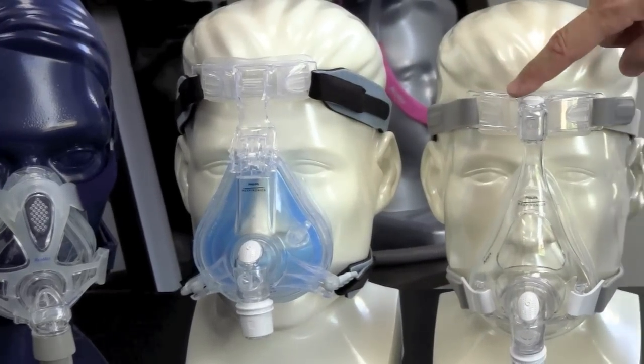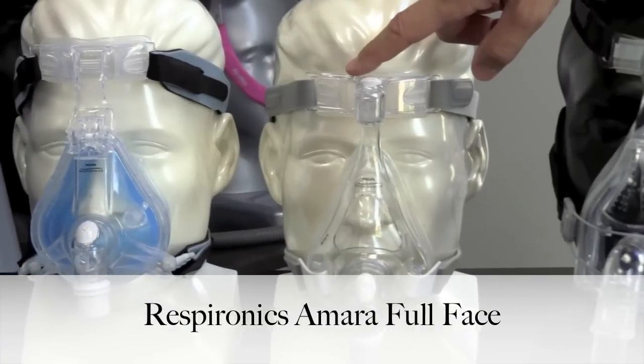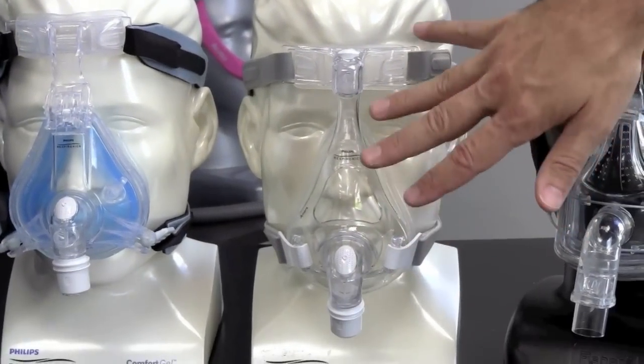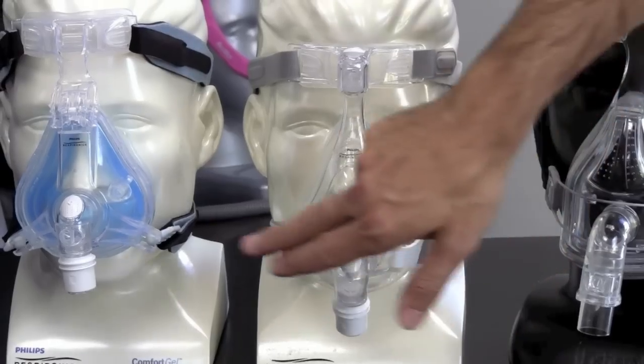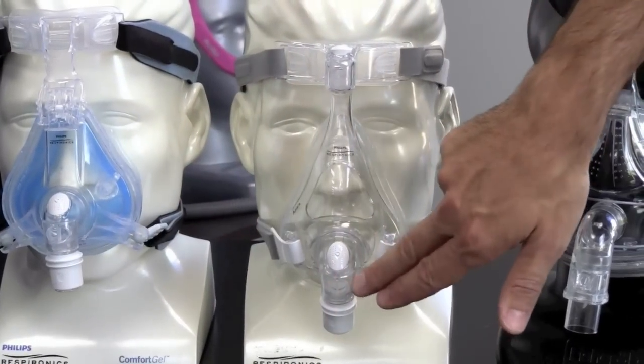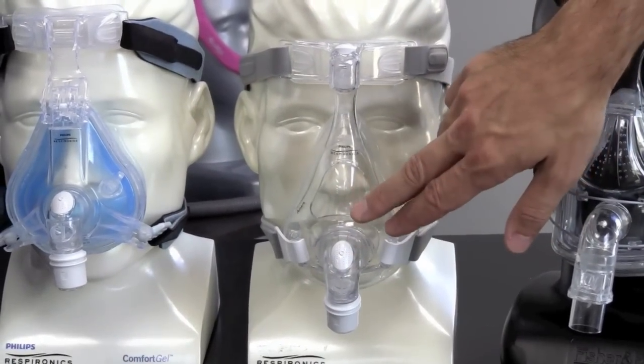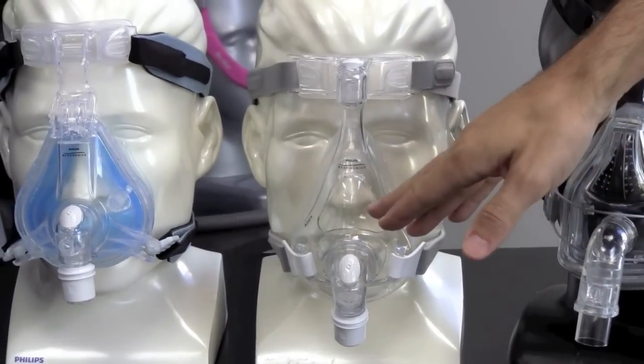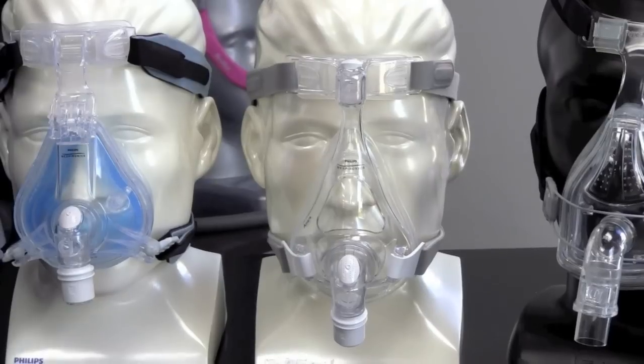This is the newest mask made by Respironics. This is called the Amara. This is not a gel-filled mask, but the cushion is replaceable. It has the same quiet exhalation port and elbow assembly as the other one. This mask is only four parts, so for taking it apart, cleaning it, and putting it back together — only four parts — it's very easy to maintain.